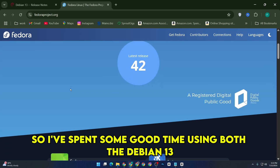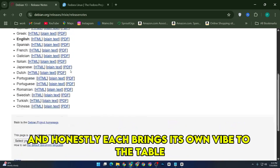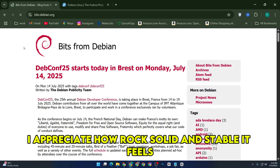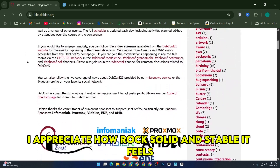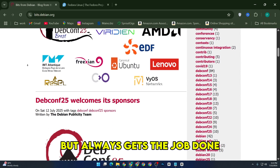I've spent some good time using both the Debian 13 and Fedora 42 templates in Qubes OS, and honestly each brings its own vibe to the table. Starting with Debian 13, I appreciate how rock-solid and stable it feels. It's like that reliable friend who doesn't change much but always gets the job done.